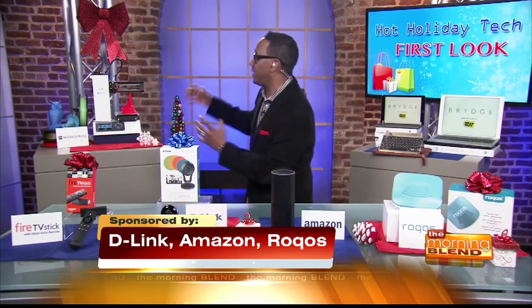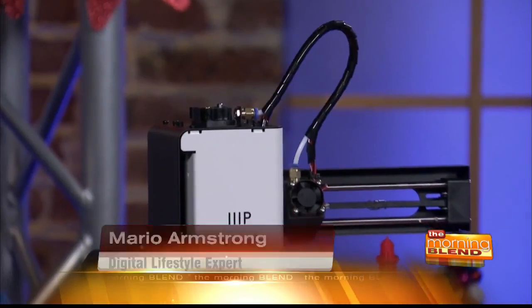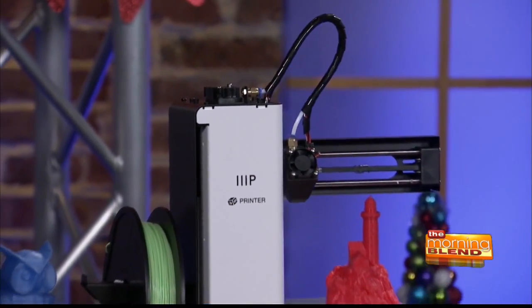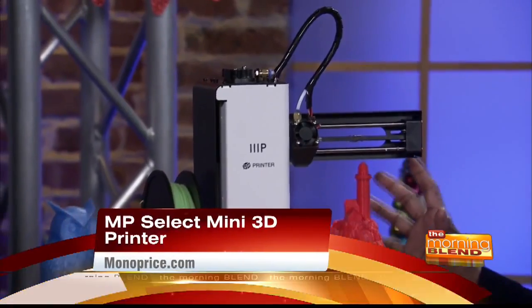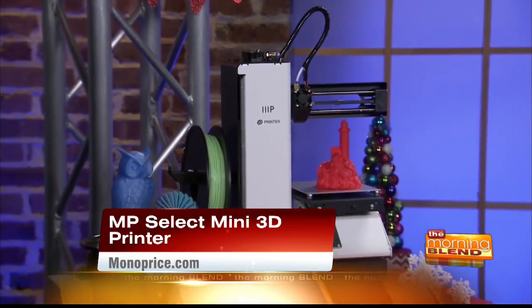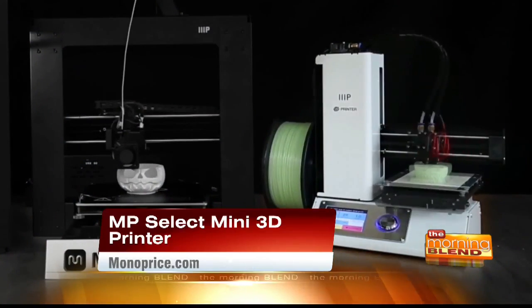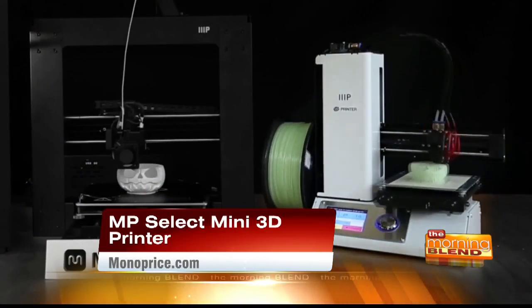I partnered with some awesome products. The first one is by monoprice.com, an online retailer that sells consumer electronics. They have the industry's lowest cost 3D printer — the MP Select 3D Mini printer — under 200 bucks. You're going to love this. Learn, design, create — even modeling is all done here to get the benefit of STEM education as well. Parents, you'll love this because it ships already assembled and calibrated. They'll start printing products in less than 20 minutes.